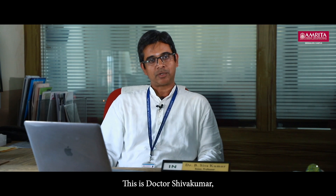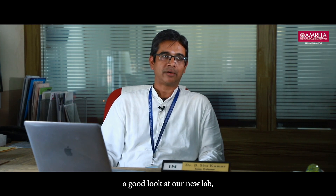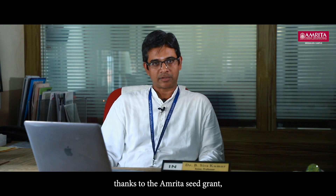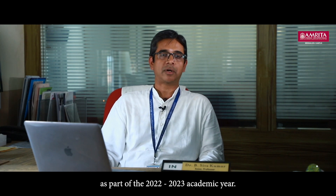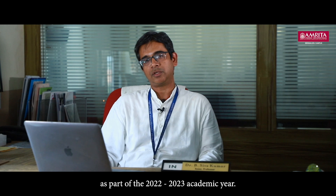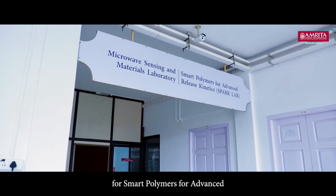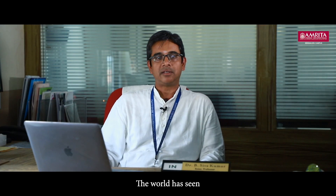Hello everyone, welcome to the SPARK Lab. This is Dr. Shivakumar, Associate Professor at Amrita Vishwa Vidyapeetham in the Department of Chemistry. Today I would like you to take a good look at our new lab, thanks to the Amrita seed grant which was provided as part of the 2022-2023 academic year. The SPARK Lab is an acronym for Smart Polymers for Advanced Release Kinetics.